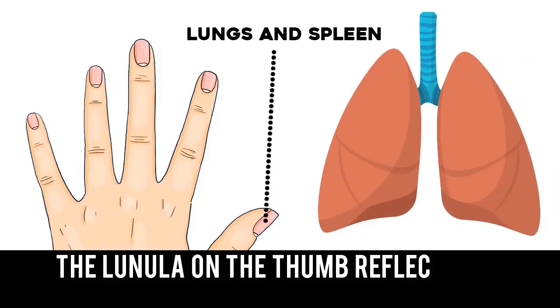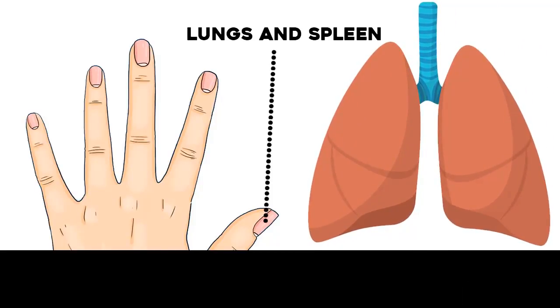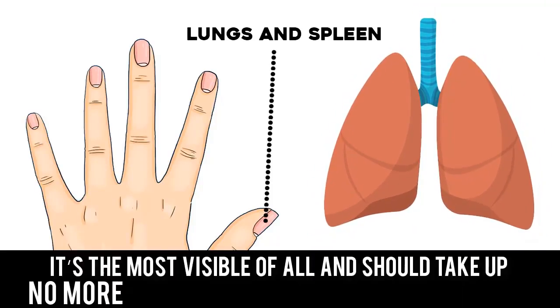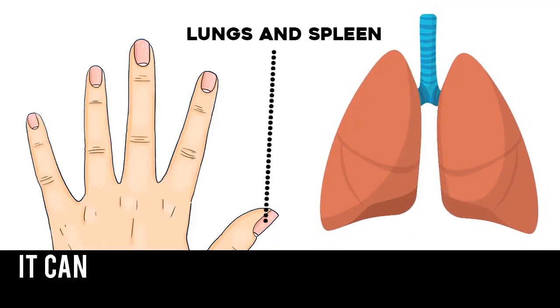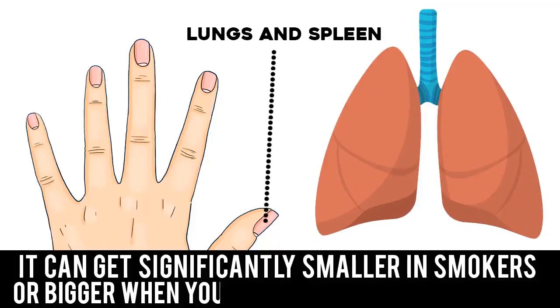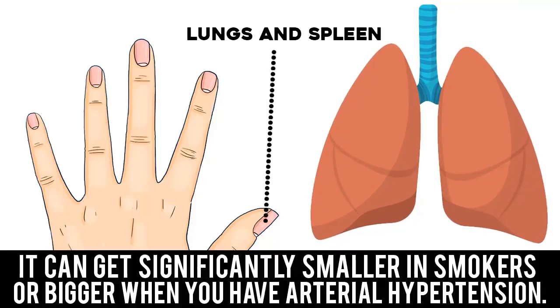The lineula on the thumb reflects the work of the lungs and spleen. It's the most visible of all and should take up no more than 25% of the whole fingernail. It can get significantly smaller in smokers or bigger when you have arterial hypertension.